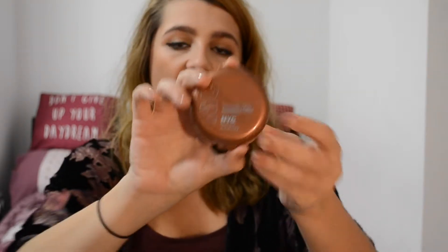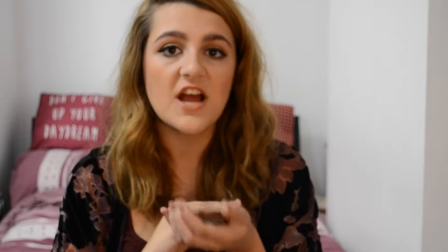So the first thing in the beauty section of my favourites this month is the NYC Sunny Bronzer. This is one of the things I would have put in my October favourites. It's just a perfect matte, non-orange, non-muddy, amazing bronzer which is great for contouring.